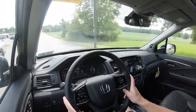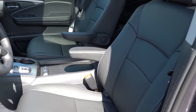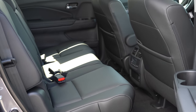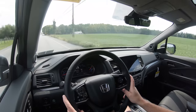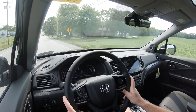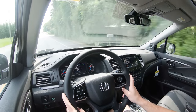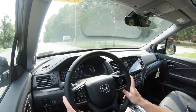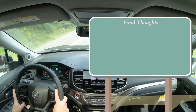The Honda Pilot is an IIHS Top Safety Pick, which pretty much says it all. Front side and side curtain airbags come standard. In the back you'll find LATCH lower anchors and tethers for children for rear car seats, rear child door locks, and tire pressure monitoring. Honda Sensing comes standard across the board, including collision mitigation braking, road departure mitigation, adaptive cruise control, lane keep assist, forward collision warning, lane departure warning, blind spot monitoring with rear cross traffic alert, and automatic high beams.